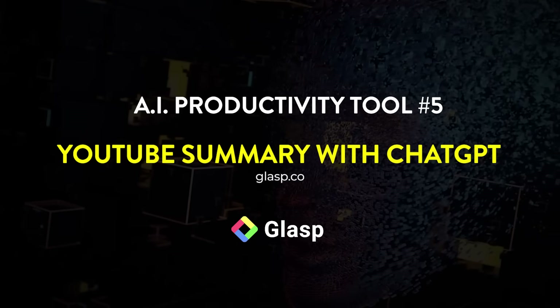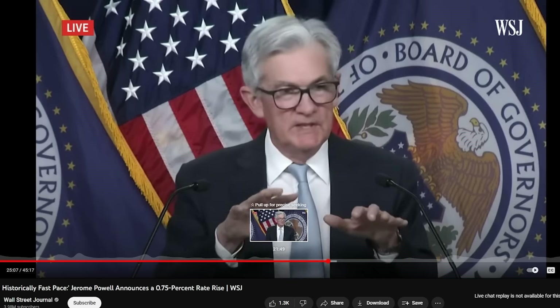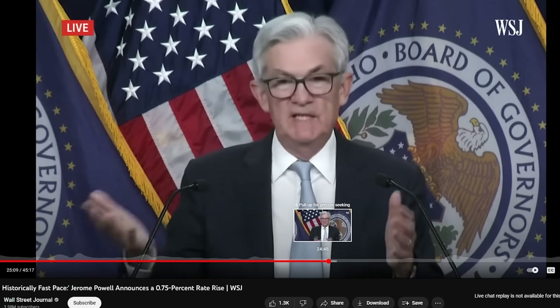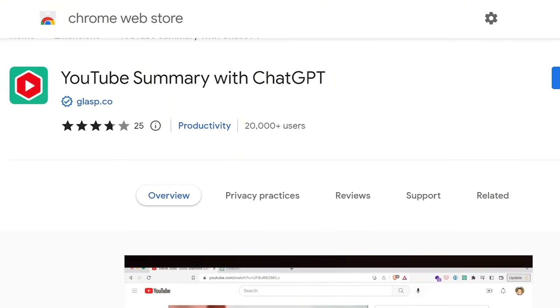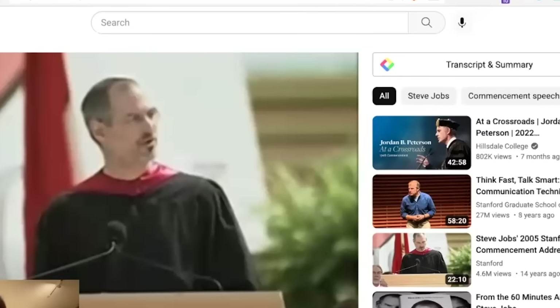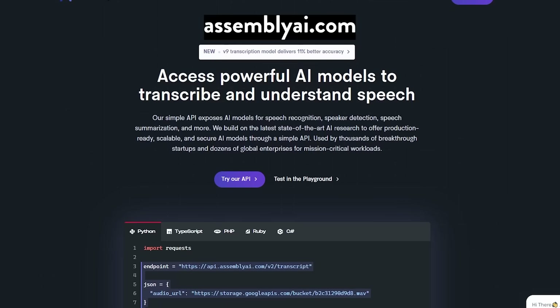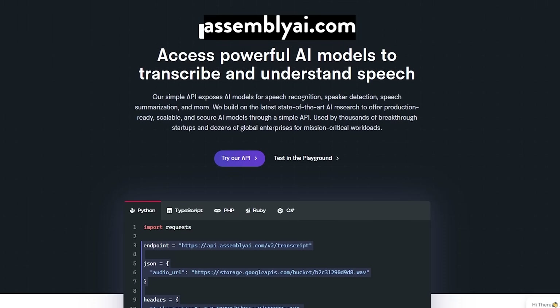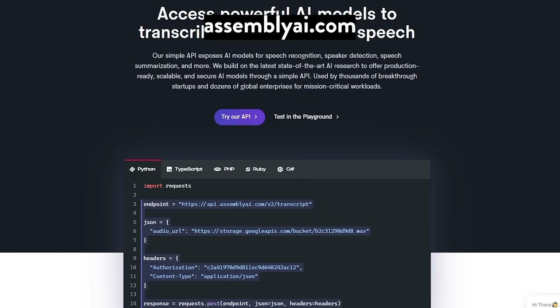Tool number five: YouTube Summary with ChatGPT. Sometimes when I'm searching for information on YouTube, I need to go through long videos — like a 45-minute video — to find the 30-second piece I actually need. YouTube Summary helps skip that by generating transcripts of videos for you, so you can skim through and find what you need much faster. Another version of this is Assembly AI, which has similar features. I tested it on a two-hour video and it did the whole thing in just a few minutes.